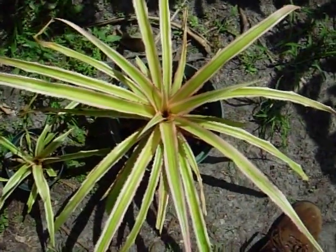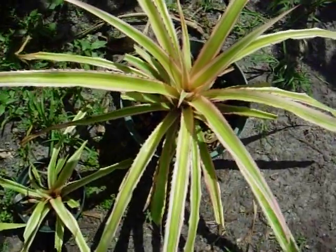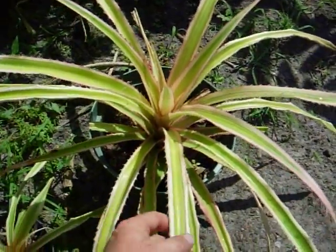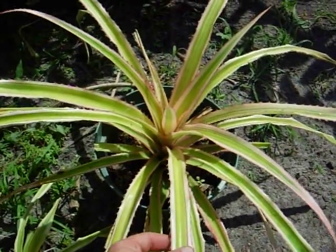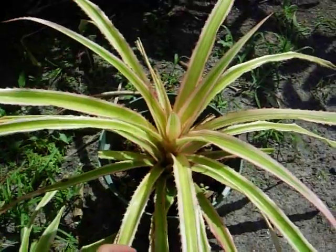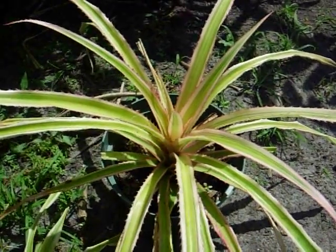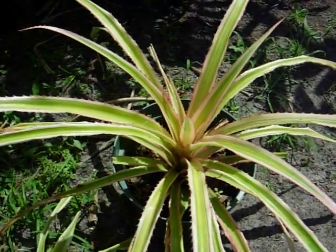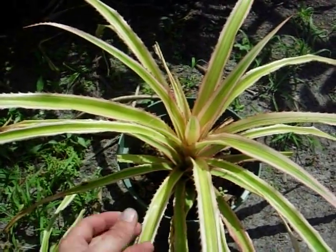Ananas bromeliads happen to be one of the most widely grown bromeliads. You might know it as the pineapple. This here is a variegated variety of the pineapple, and this one grows a pink pineapple. The green standard variety is grown in the millions on the Hawaiian island of Oahu at the Dole Plantation for worldwide export. Pineapples are also grown in many other Central American and Caribbean countries.